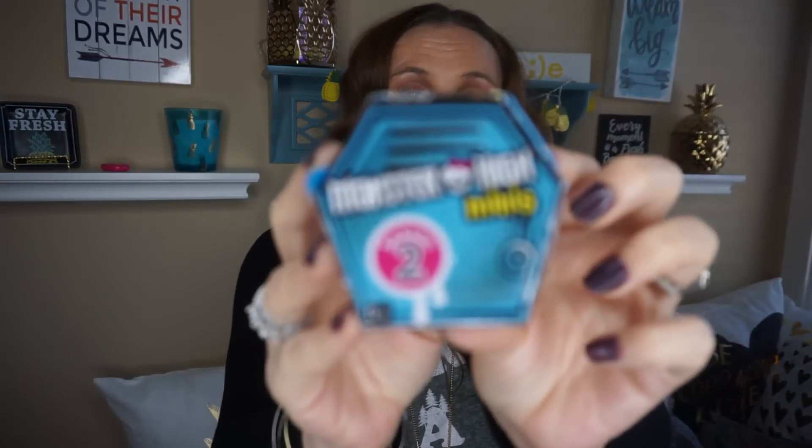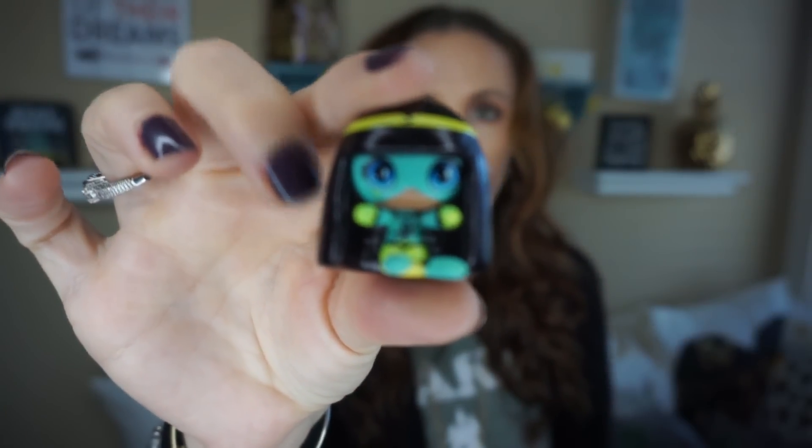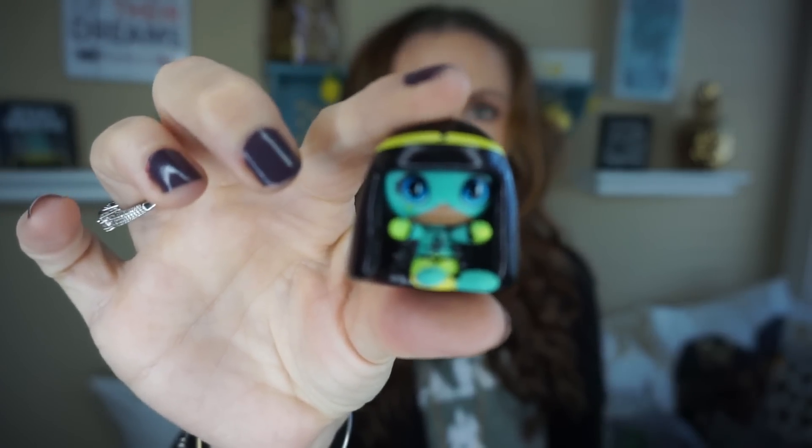I found some more mini Monster High season two. Last haul the box was purple, and now I found the blue one. When you open it up — I bought several and let my little four-year-old open one since she was with me. She opened hers and it's just a little girl figurine. My daughter loves playing with these — she has several dollhouses in her bedroom and she's been playing with this ever since we got it.